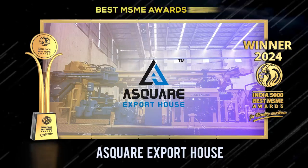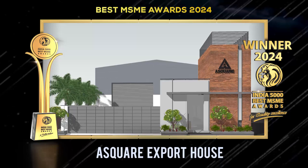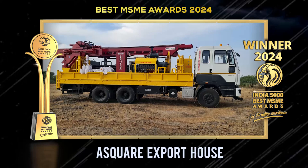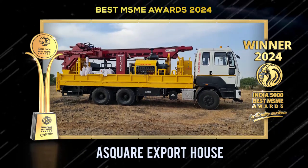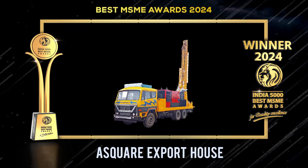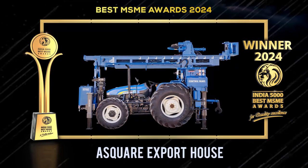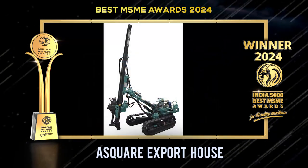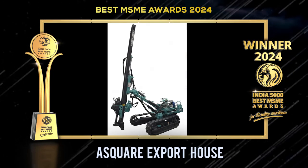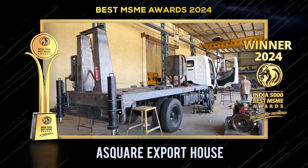A Square Export House is a leading exporter specializing in state-of-the-art borehole drilling rigs, providing reliable water access solutions globally. Their rigs are designed for efficiency across various terrains, aiming to address water scarcity and promote sustainable development. With a focus on customer satisfaction, they offer comprehensive support and long-term partnerships ensuring dependable service.